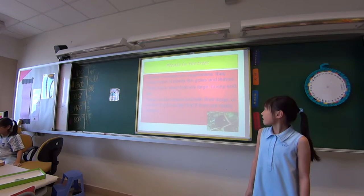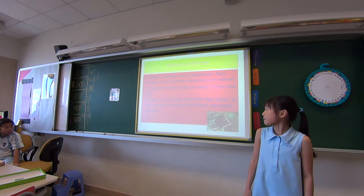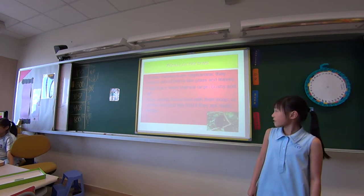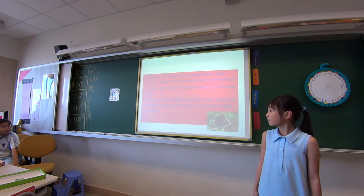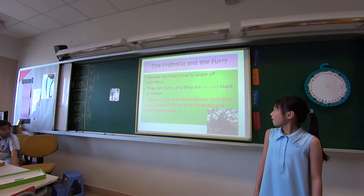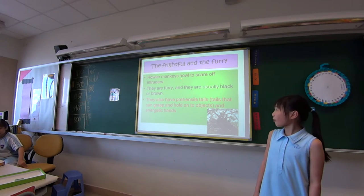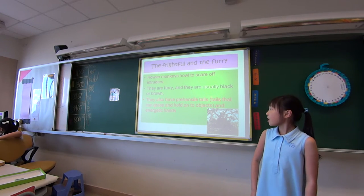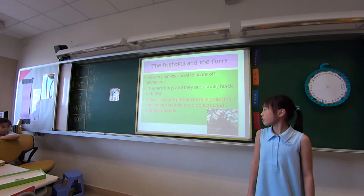They live in trees that are large, bushy and tall. Sometimes howler monkeys share food with their troops, or they eat the food just like that if they are really hungry. About their appearance, they are very furry and usually black or brown in different shades. They also have prehensile tails, which means tails that can grasp and hold on to objects, and energetic hands.